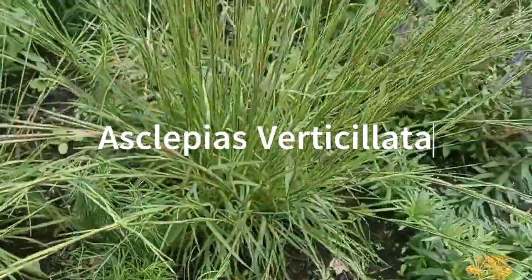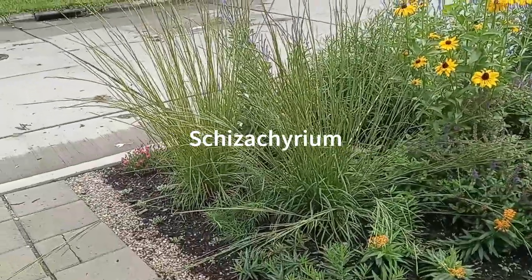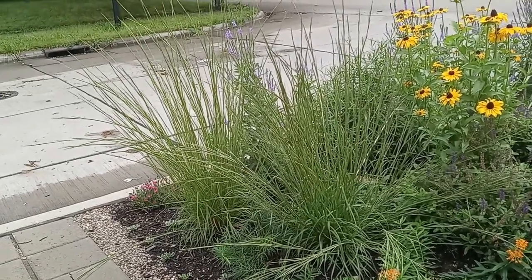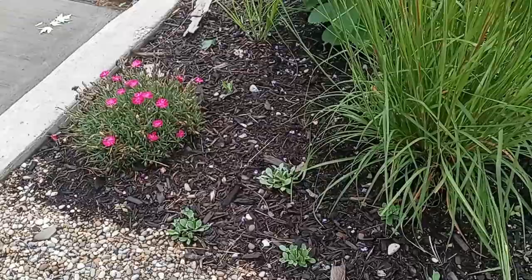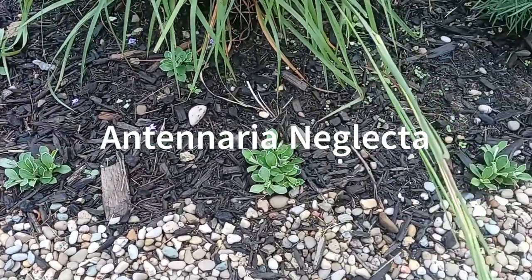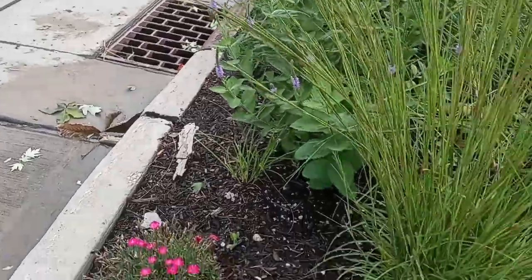We got our little bluestem. Those will be turning a silvery blue sometime this month perhaps. We got pussytoes, also planted from seed this year. Get out of here yellow jacket — sometimes we got to check the yellow jackets.